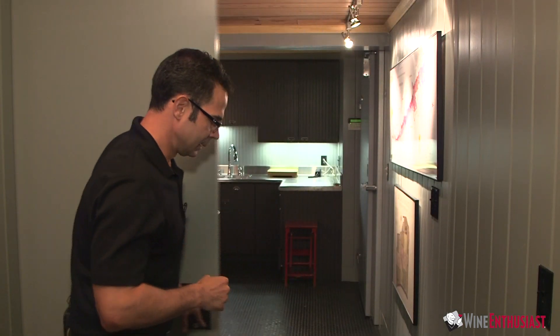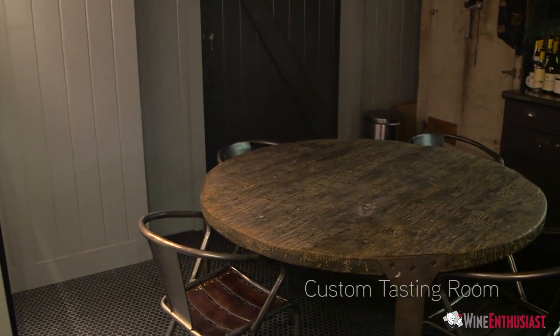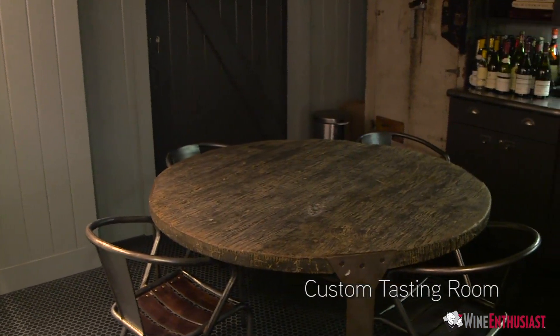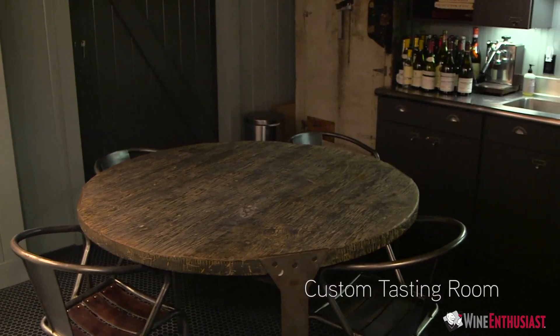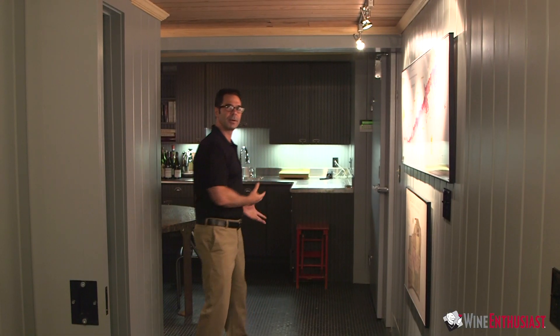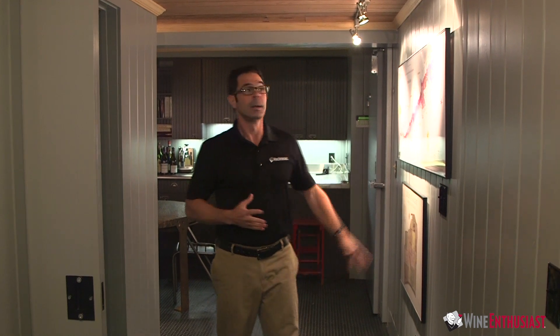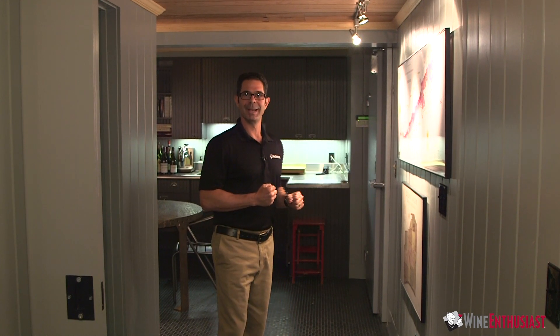What he's done is created the tasting room environment before going into the wine cellar, which is a fantastic idea. This way you can grab some bottles out of the cellar and entertain out here in an environment that is not a chilly 55 degrees, but more of your normal room temperature to enjoy the wine while the wine is being stored and aged perfectly in that proper cellar temperature.